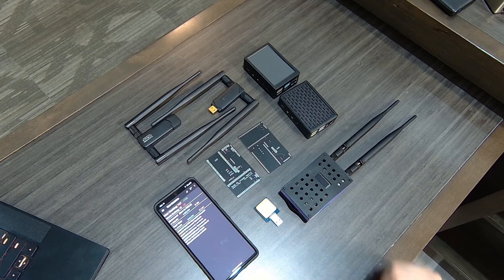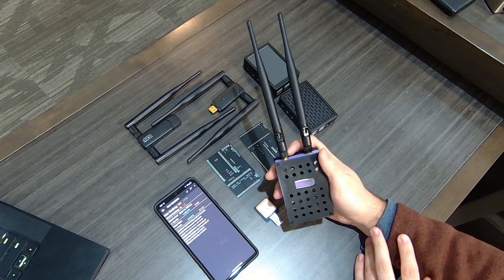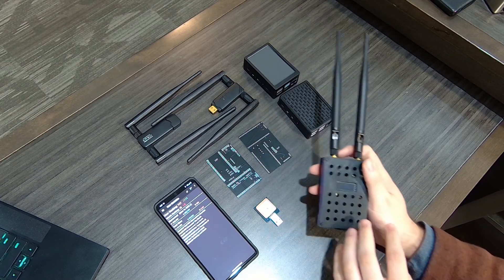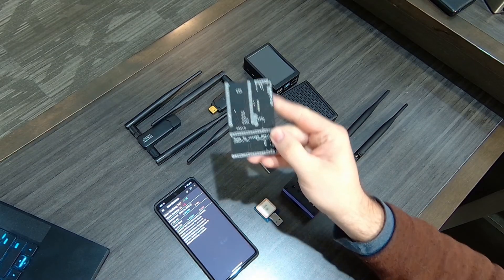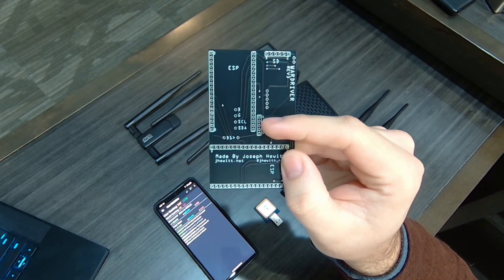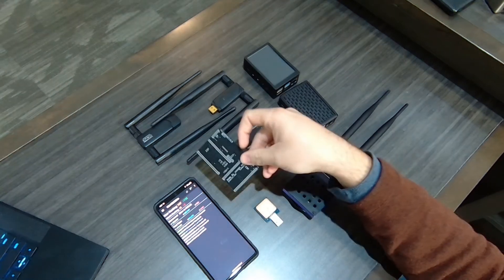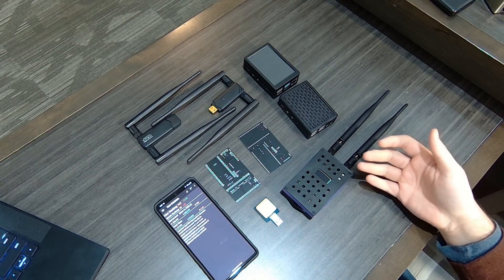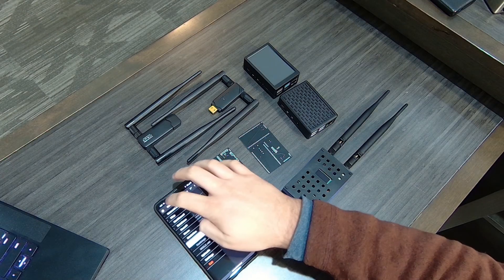Now a little more about these devices. Here we have the WarDriver by Jay Hewitt — this is the completed form of it. It starts out as one of these PCBs, and you add two ESP32s to it, which these antennas attach to, along with a screen, a GPS unit, and a SIM unit so that you can gather GSM locations as well.